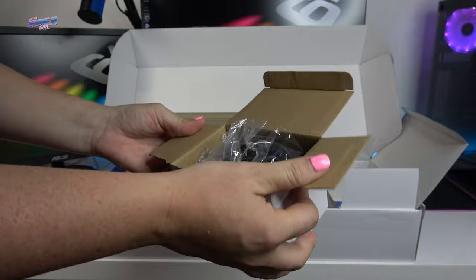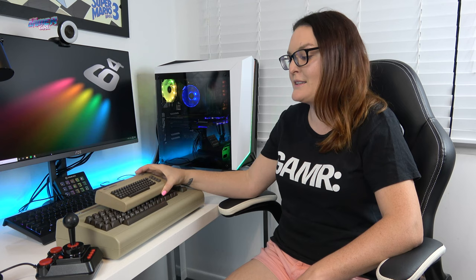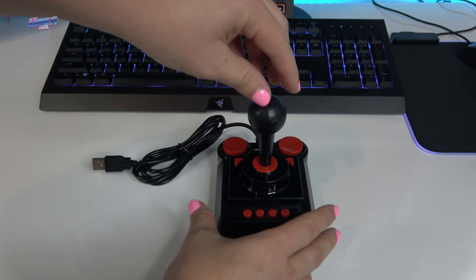At a glance, the C64 Maxi is plug and play, has a functional keyboard, four USB ports, 64 built-in games, one joystick included, and comes with a power supply and HDMI cable. The other huge change to the C64 is not just the size — as you can see in the comparison between the two — but the joystick is new and improved with micro switches.